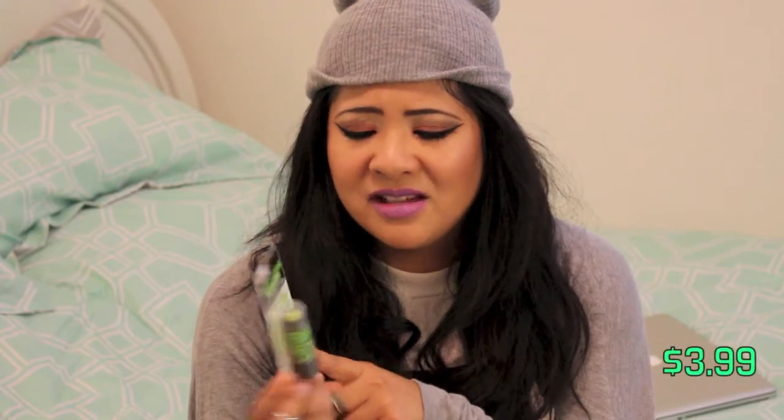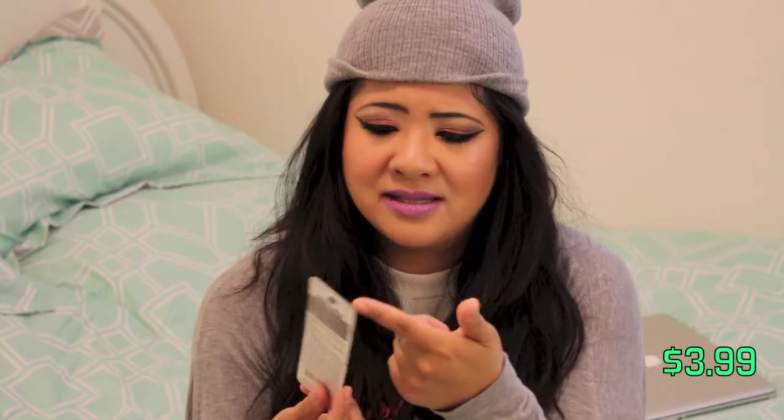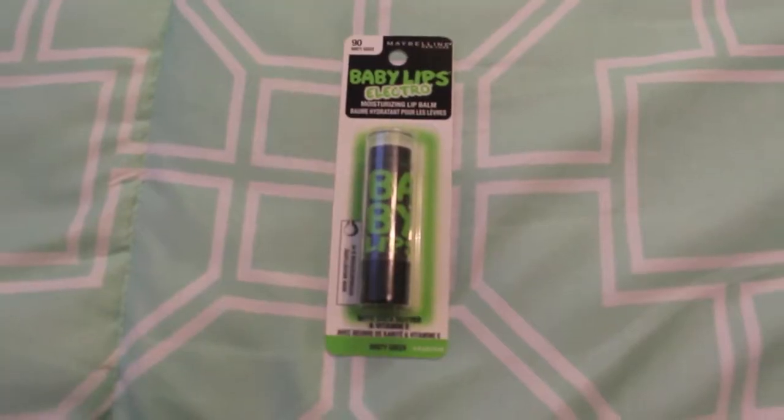And then from Target, I got this Baby Lips because I don't think I've ever seen this one. When I saw it, I was like, oh — green. But then it says Minty Sheer, so I can't wait to try this. I don't like Baby Lips actually — I had a couple of them and I didn't like them. The Peppermint one is okay. This is the Baby Lips Electro. I don't get the hype about Baby Lips, because the two or three that I've tried, they're not that good, but we'll see about this one.